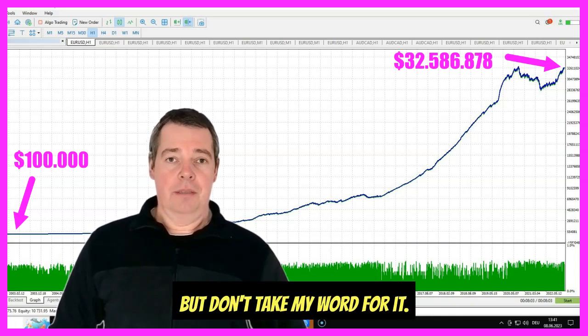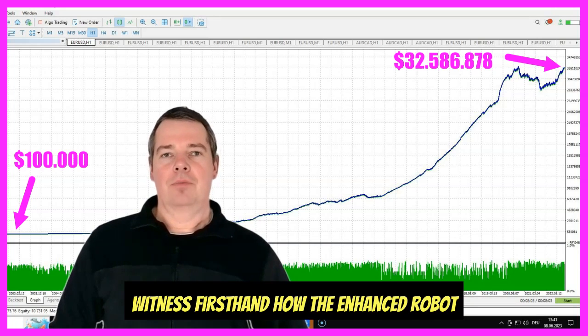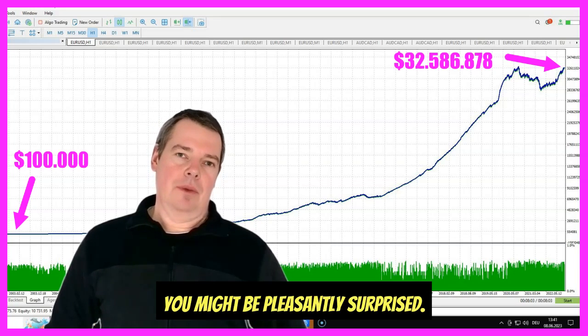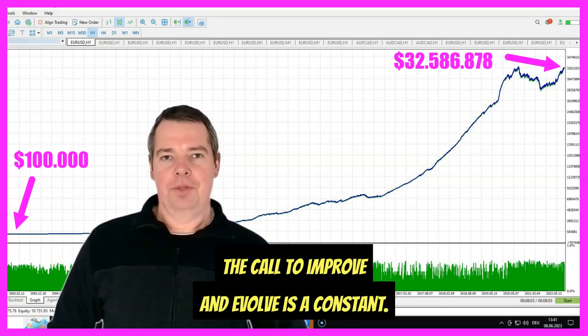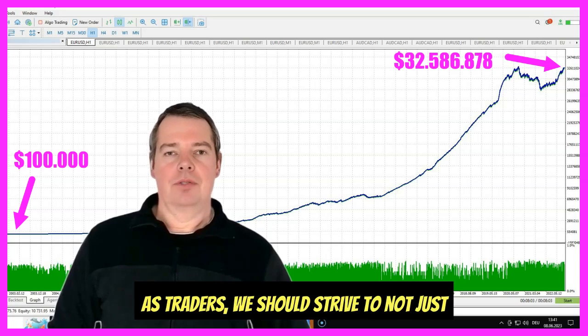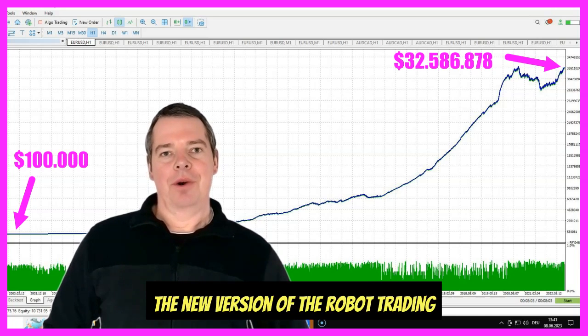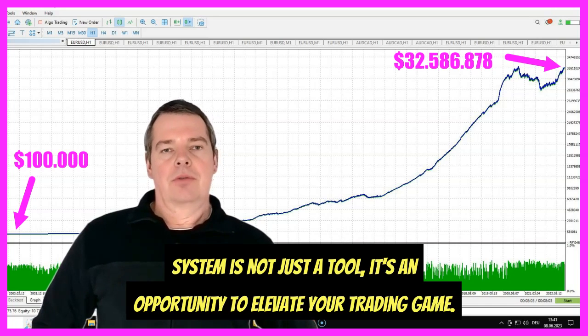But don't take my word for it — I encourage you to check out the demo below. Witness firsthand how the enhanced robot trading system can transform your trading experience. You might be pleasantly surprised. In the vast arena of automated trading, the call to improve and evolve is a constant. As traders, we should strive to not just go with the flow, but to steer our own course. A new version of the robot trading system is not just a tool — it's an opportunity to elevate your trading game.